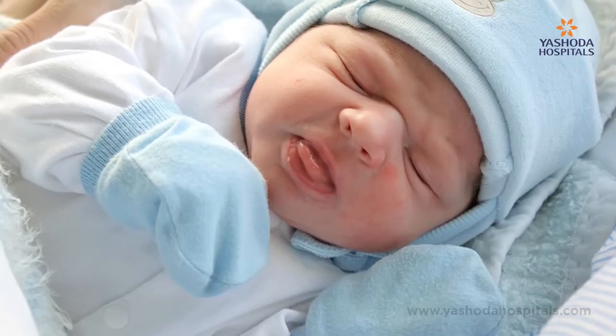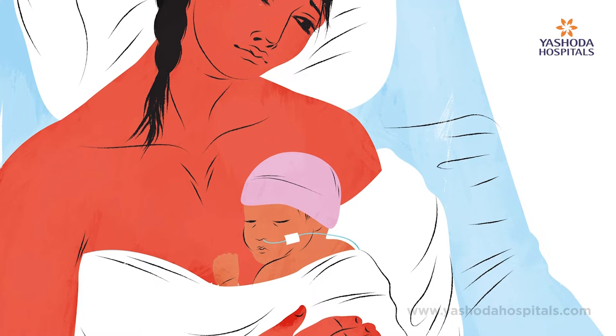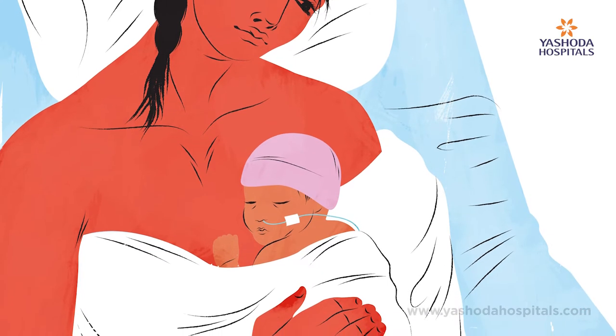First and foremost is temperature. Always keep your baby warm. Cover your baby with gloves, socks, mittens, and also a cap and one extra layer of clothing. Maintaining adequate room temperature is also equally important. You can use room heaters in winters and also continue kangaroo mother care at home. Kangaroo mother care is a technique where the mother keeps her baby near the chest and provides skin-to-skin contact. This will help in managing the temperature and also helps in weight gain of the baby.